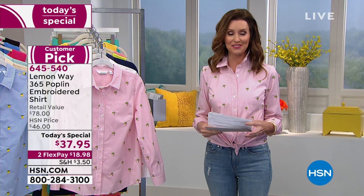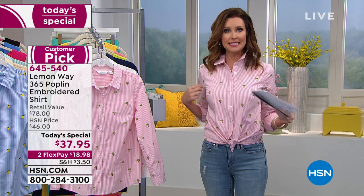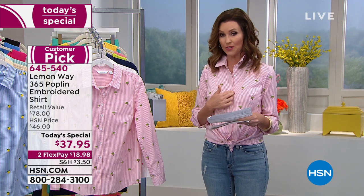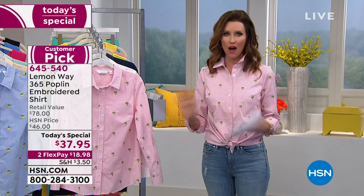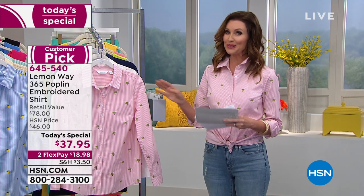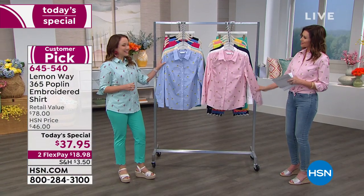I'm wearing it with jeans in a little bit of a different style. You're going to order your true size. We size this one by bust because it is a non-stretch fabric. We'll show you all of the colors and explain all of the sizing. Easy to wash because it's Lemon Way. Rochelle Lucas is here as our fashion representative for Lemon Way, and we're going to share all of the colors with you.